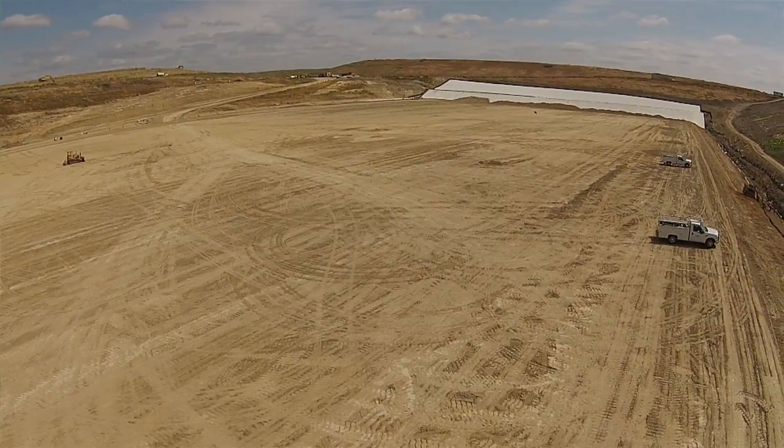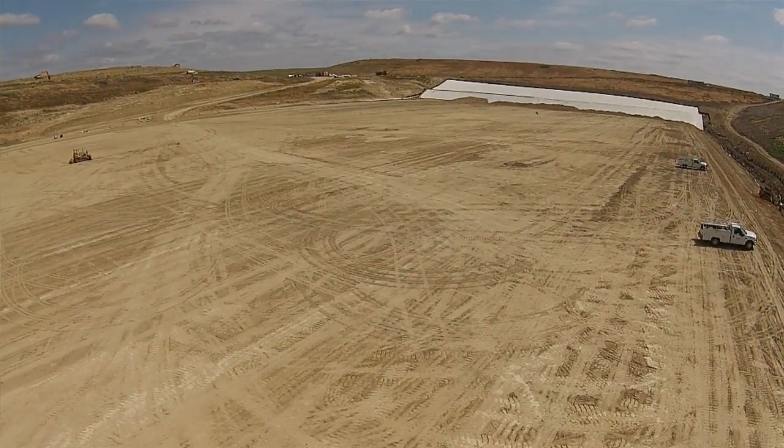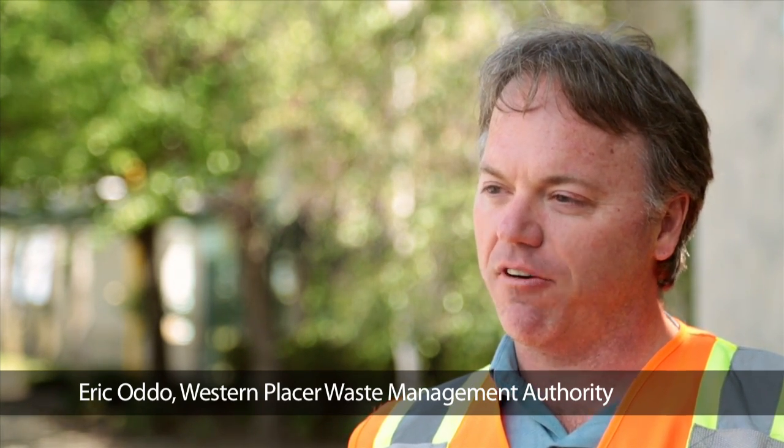Time-wise, it's taken us close to a year in the planning, design, and actual construction. We build these maybe once every 10 to 15 years, so it's kind of a rare event to actually see one before we start filling it up with trash.